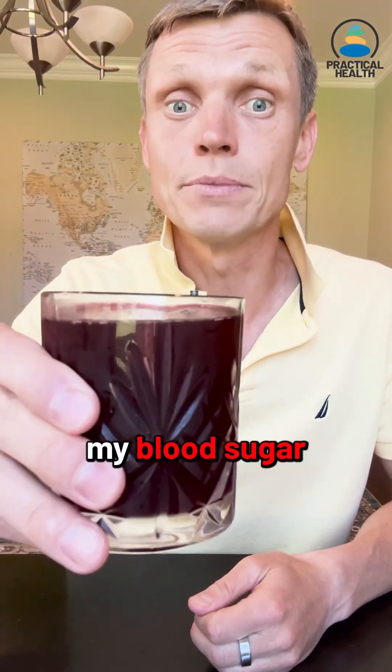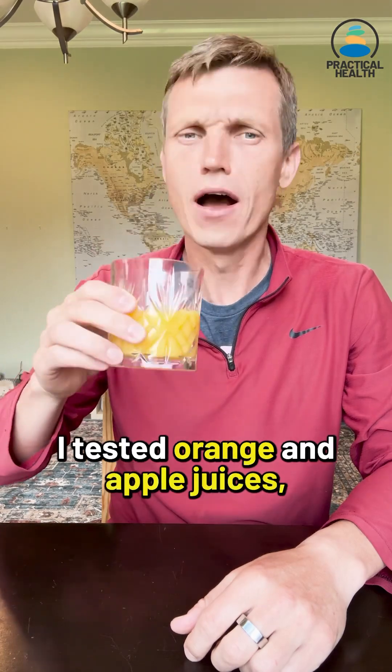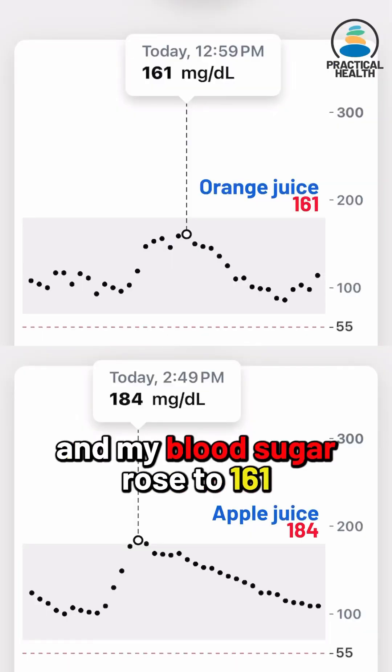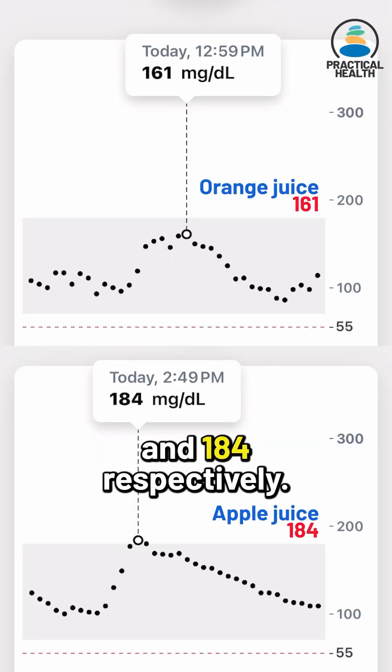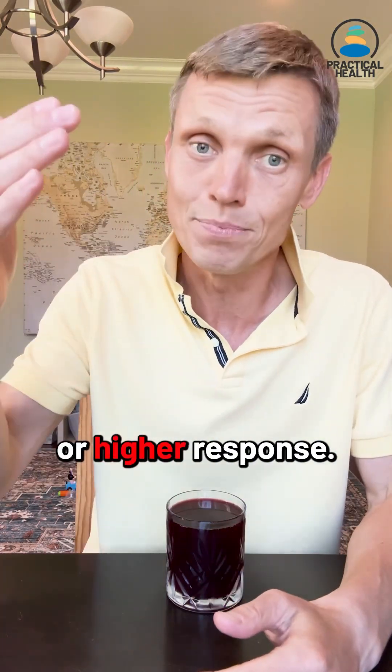Today I'm testing how cranberry juice affects my blood sugar using my Dexcom glucose monitor. Some time ago I tested orange and apple juices and my blood sugar rose to 161 and 184 respectively. Let's see whether cranberry juice will produce a similar low or high response.